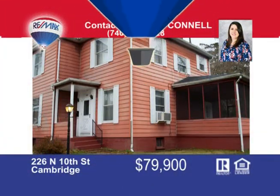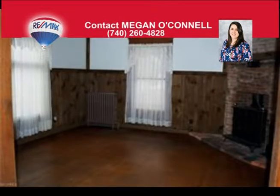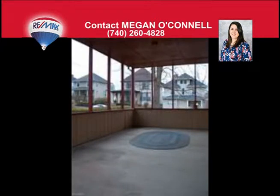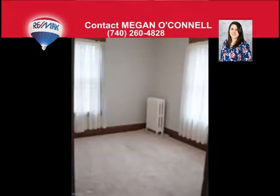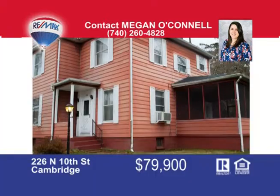New home for the new year. Step inside this well-maintained home and picture yourself making it your own. Features wood flooring on the main floor with a fireplace in the living room to keep you cozy in the cold months. Move from the dining room to the bright and sunny kitchen where you can whip up something delicious while your friends and family enjoy the screened-in patio. Half bath off the dining room is an added convenience, and the basement has plenty of storage. Upstairs has new carpet, lighting, and paint in the three bedrooms, so you are able to move right in and make it your own. Full bath upstairs has a unique charm you will love. Priced at only $79,999. Call Megan O'Connell today and schedule your showing: 740-260-4828.